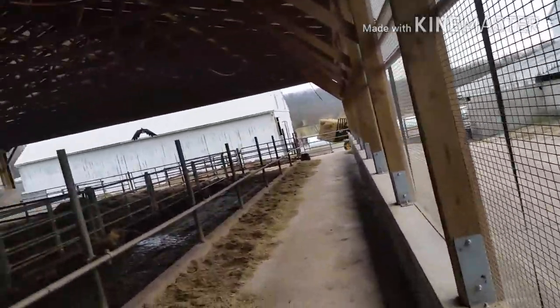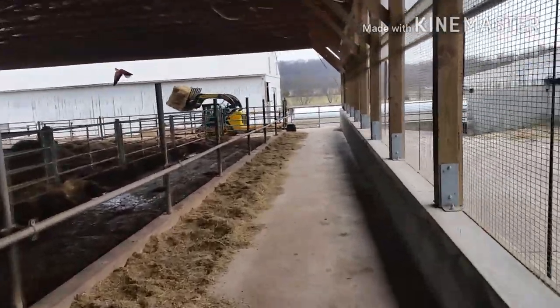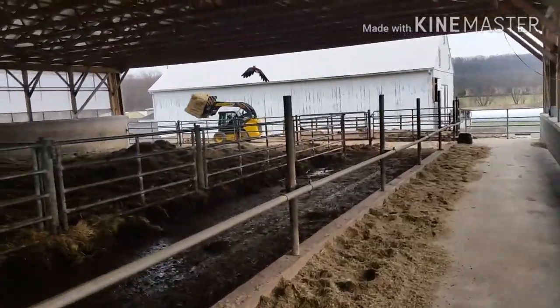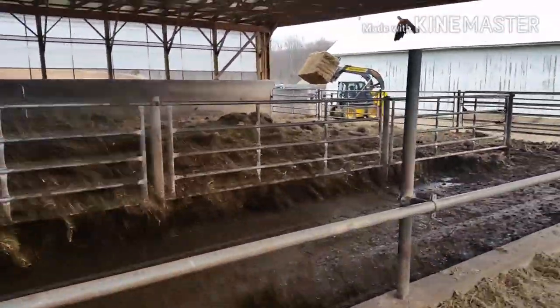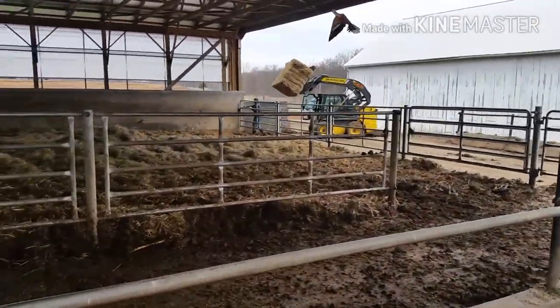We're back up to the 60s here and they're expecting it goes back down into the 30s tomorrow. We're just making sure we have everything ready — they're calling for some pretty severe weather again today this afternoon.